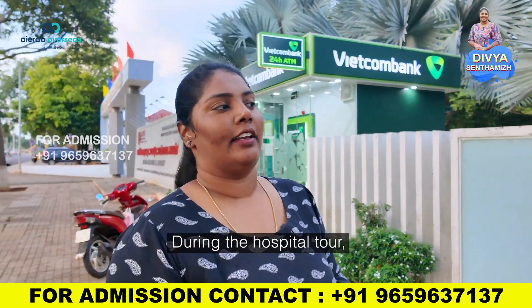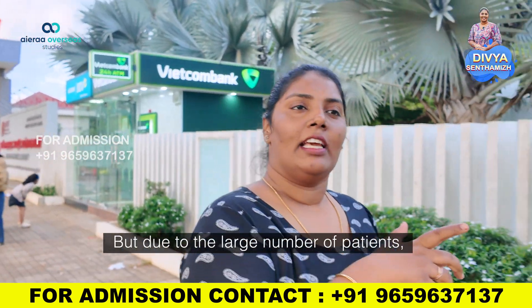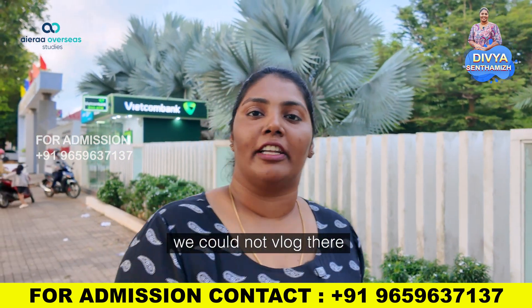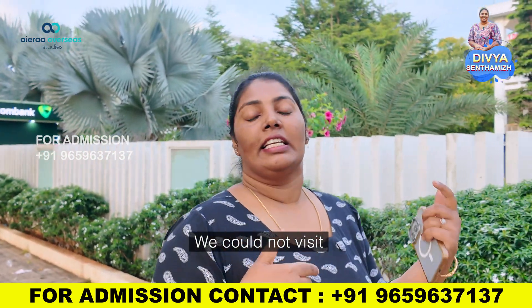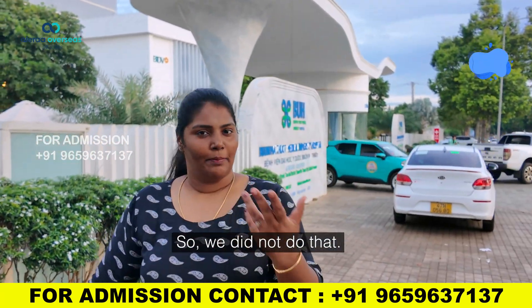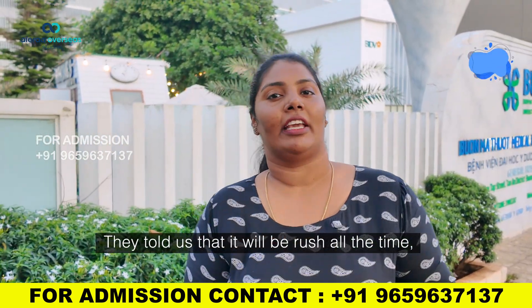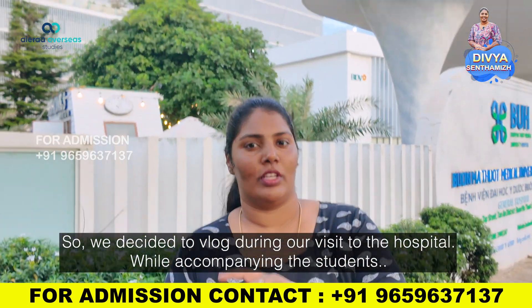We visited the hospital tour in almost all places — we visited personally — but there are a lot of patients. I have to take care of patients, so I haven't been able to do a full vlog. I have to take care of them. At the same time, we will be able to do this in the evening. We will be able to visit the director and do a full hospital visit.